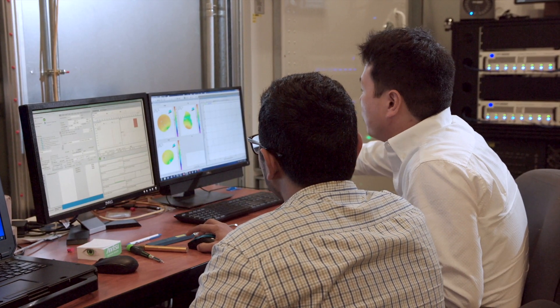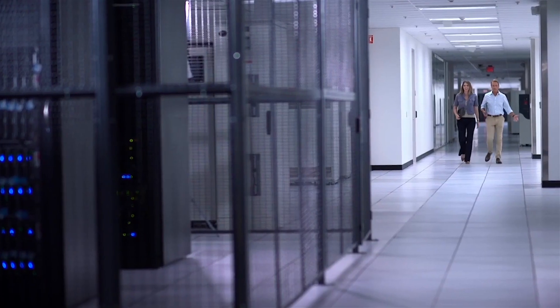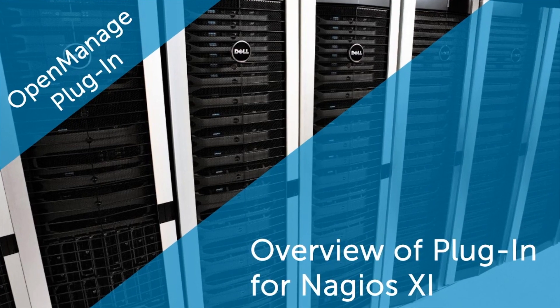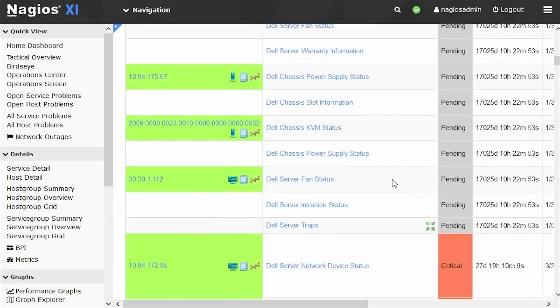Many years ago our customers had to reference very specific community-based plugins through Nagios. They were already using the Nagios plugins but there was no simple one-stop shop where they were able to get all of these plugins and utilize them. So what we did is we partnered with Nagios to create this plugin with the OpenManage portfolio to really give them that simplified and automated IT infrastructure monitoring.